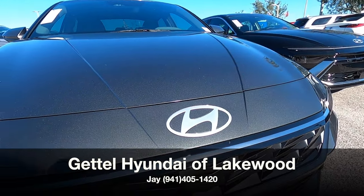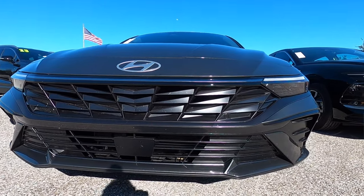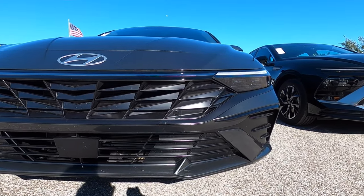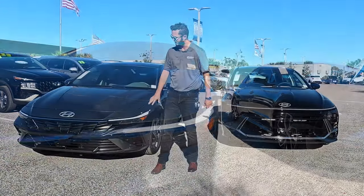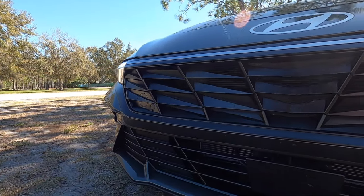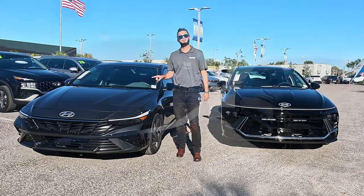Starting with the Elantra — standard LED headlights, daytime running lights, and projected LED headlights. That goes into the reworked grille. It's no longer one enlarged piece; it's a two-part design. You've got the top part with horizontal bars and the Hyundai badge will be flat. The lower box portion will be black.